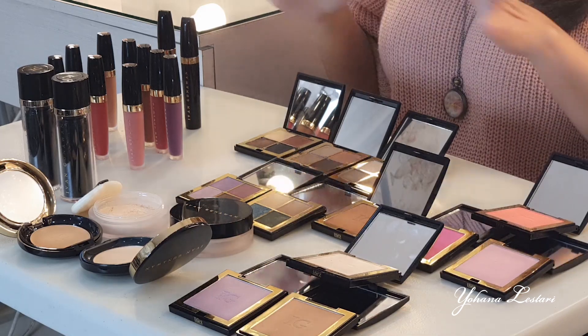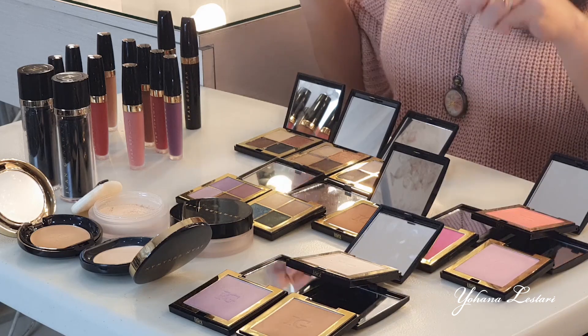Produknya dia sangat bagus karena beraneka macam warna kulit. Dari kulit putih, kulit sawo matang, warna ke coklat-coklatan, sampai warna yang gelap ke hitam-hitam, itu dia juga ada. Jadi kalau teman-teman mau cari produknya itu nggak susah karena di satu tempat sudah komplit.